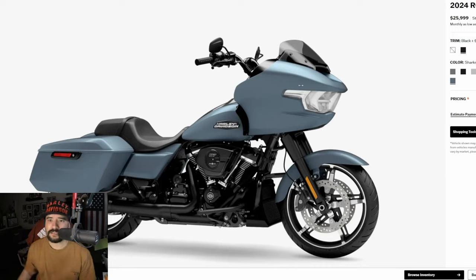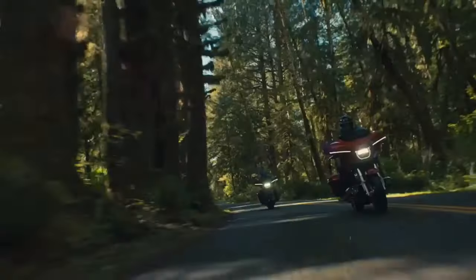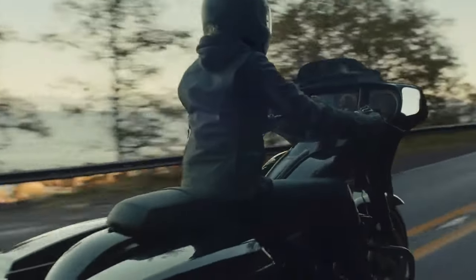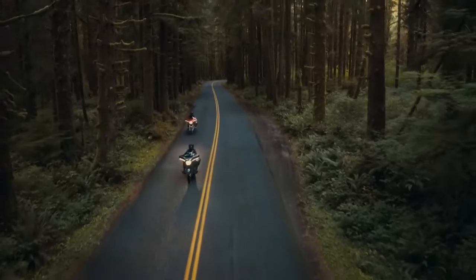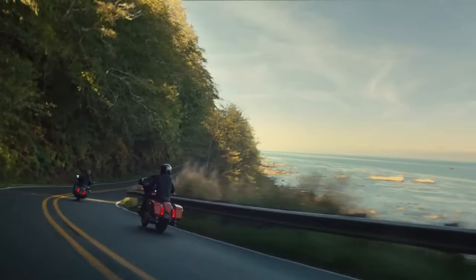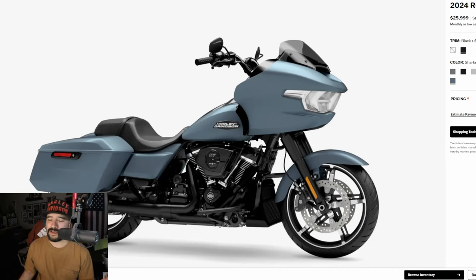As far as power-to-weight ratio, my Lowrider S beats the 2024 Road Glide. Even with the 117 and probably improved performance — they said it's improved by about 6% to 8% because of the liquid-cooled heads — my bike weighs in probably 100 pounds lighter. Even though it's a 114, I have a stage 2 and a throttle tuner, so it's very aggressive.